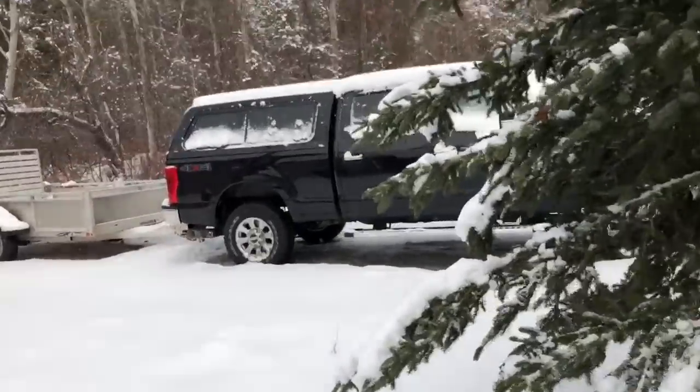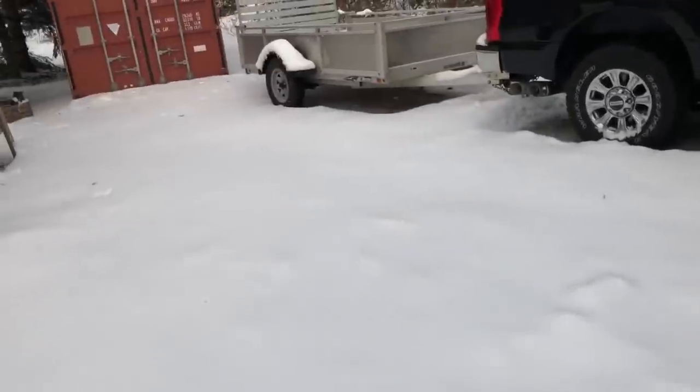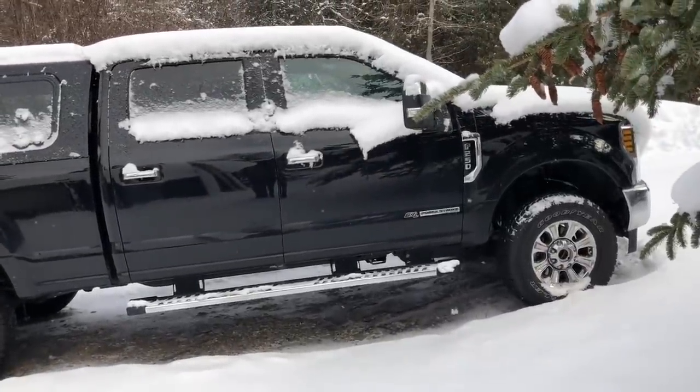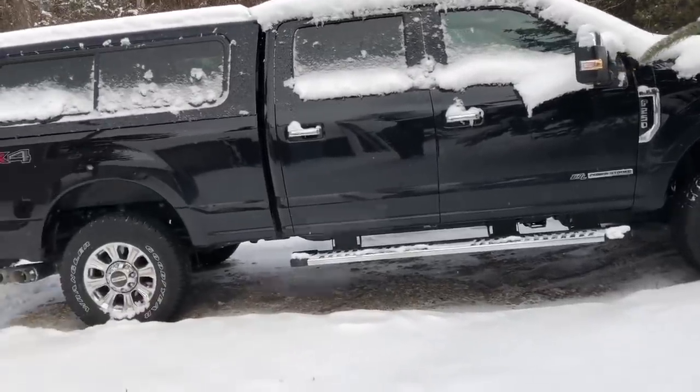Good day, guys! We got a dump of snow as you can see. Gotta fire up the truck — it's only about minus two, it's not that cold out today.